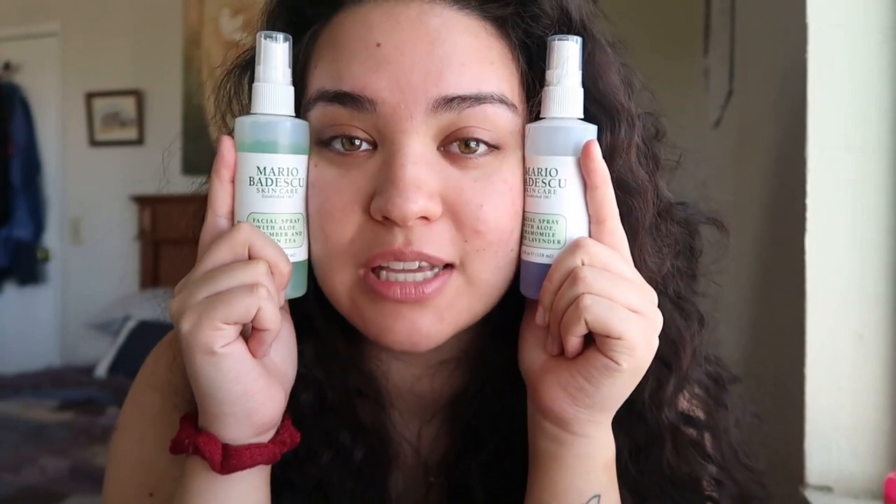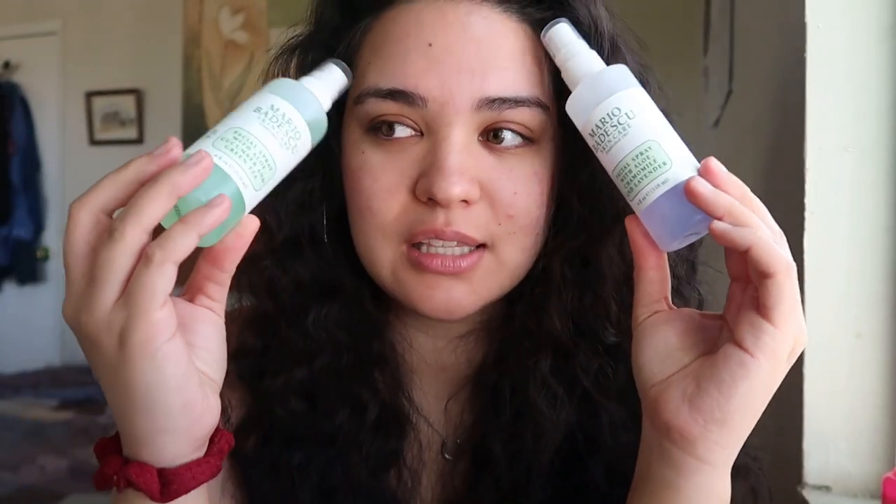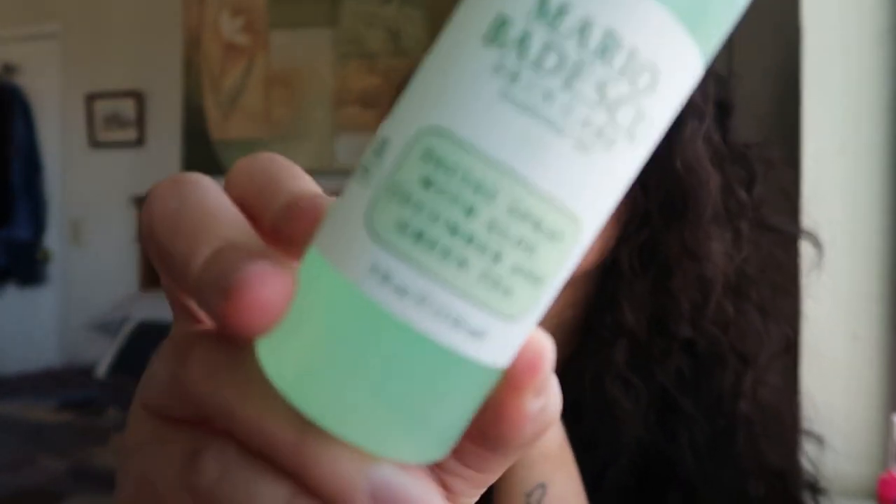Next, I would use my two favorite sprays — I love Mario Badescu so much. I have the rose one too but that's in my travel bag. The green one — aloe, cucumber, and green tea — is for the morning to wake you up. The pink rose one is for afternoon or setting makeup. And the purple one — aloe, chamomile, and lavender — is for nighttime. I've been buying these since high school.